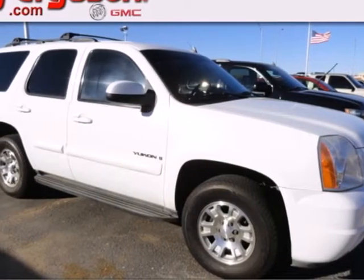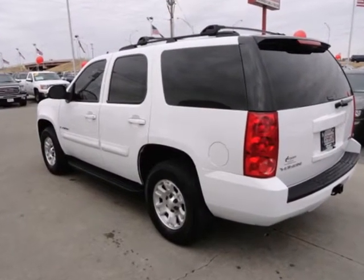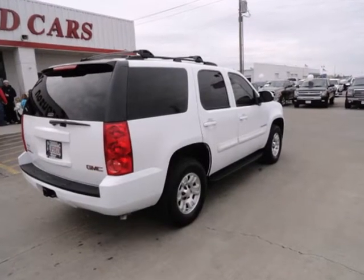It's a 2007 GMC Yukon. Features include a potent GMC V8, driveline traction control, electronic stability control, rack and pinion steering, OnStar Emergency SOS, and dual-zone air conditioning.